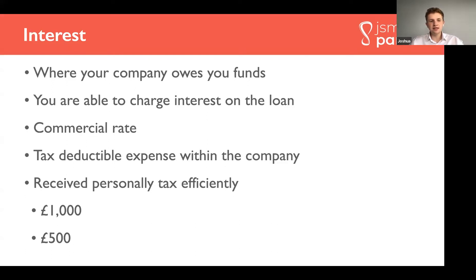Now your company is generating money and you've got excess funds and you want to bring them out — what's the best way? First, this is where your company owes you money via your director's loan account. You can actually charge interest on that. The advantage is that it's tax deductible in the company, so it comes off your taxable profits, and it can be received personally very tax efficiently. If you're a basic rate taxpayer, there's a thousand pounds a year which can be received tax-free, called your personal savings allowance. You'll only pay 20% tax on the rest of that interest income, simply because you don't pay any national insurance on interest income.